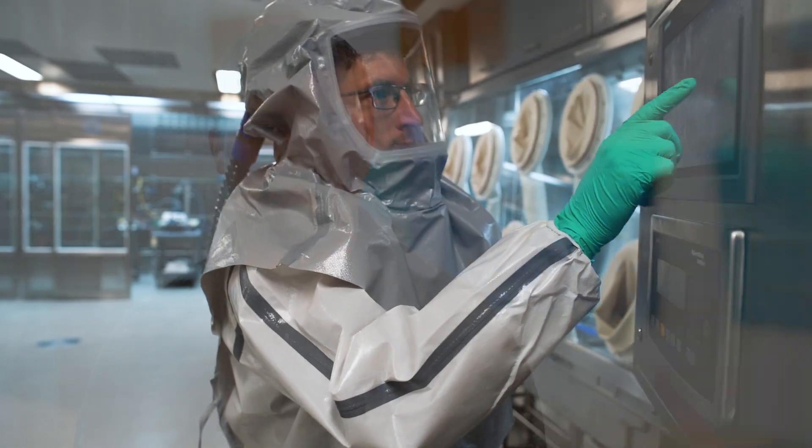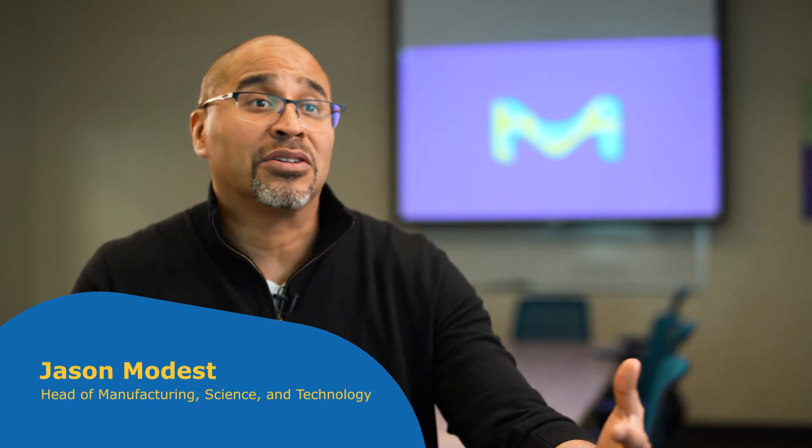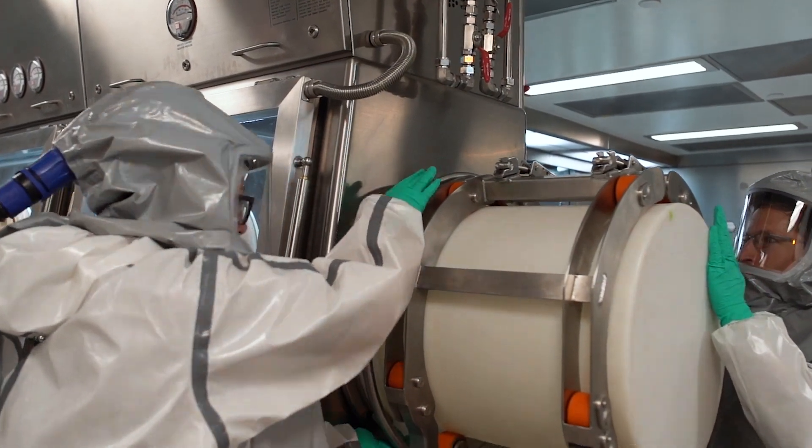Here at Madison Verona, we manufacture highly potent active pharmaceutical ingredients. What gets me out of bed and what makes me really passionate about what we do here is that end user — our patients. The thing we could be working on today might be helping somebody, and knowing that makes you work with a sense of urgency and a sense of passion.